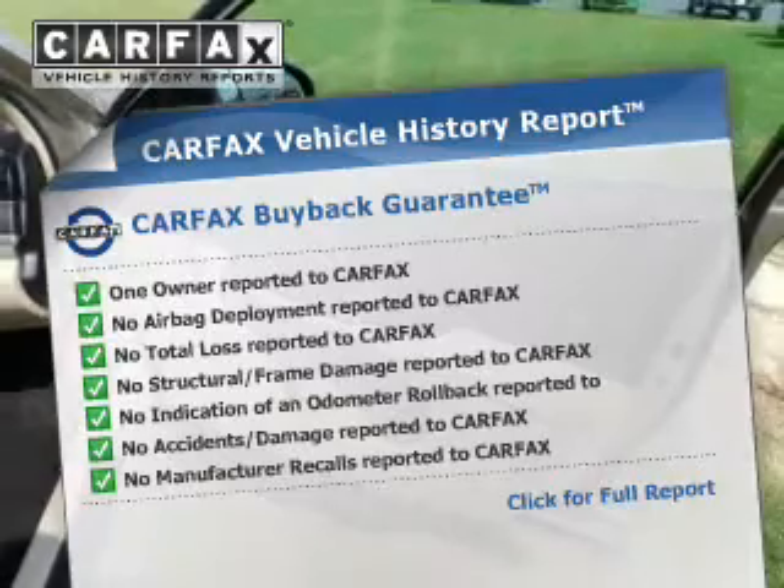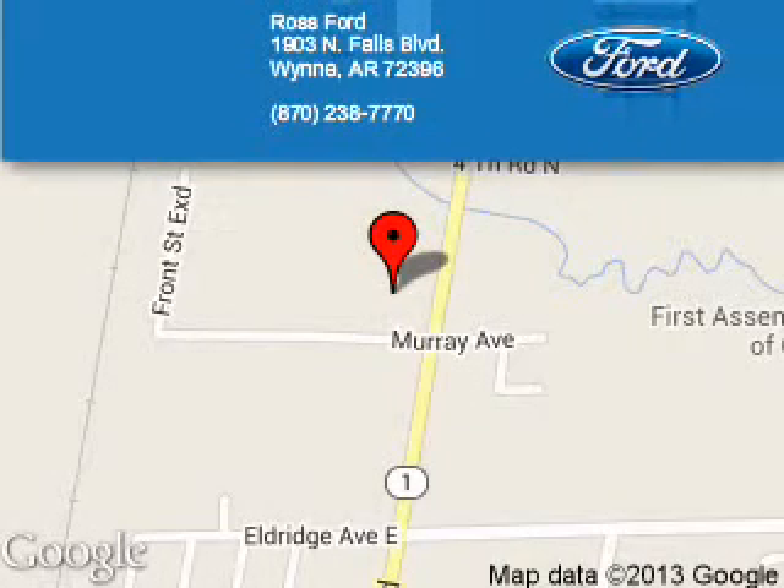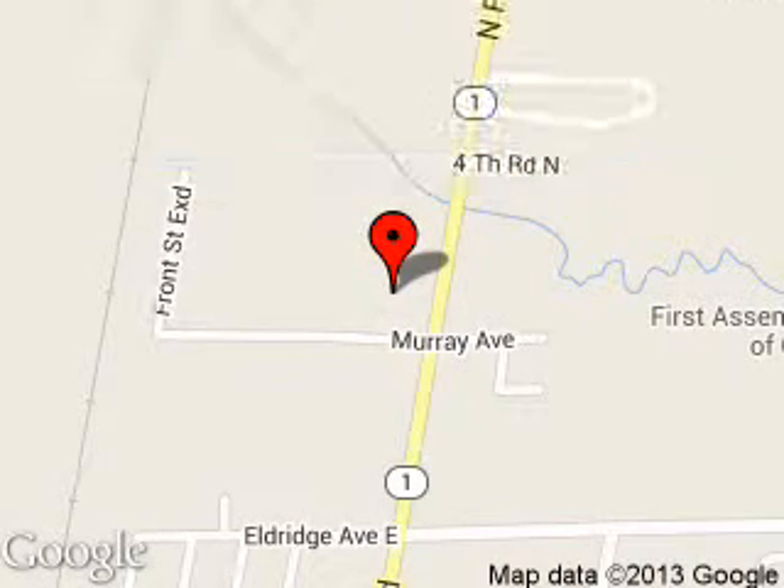Great quality at a great price. Call or click to contact us today. Ross Ford is dedicated to doing everything possible to ensure that the experience you have selecting your next vehicle is a pleasant one. We are located at 1903 North Falls Boulevard, Wynne, Arkansas, 72396.